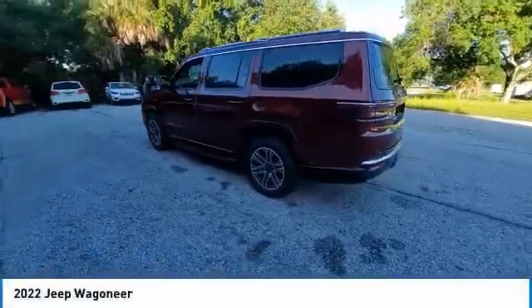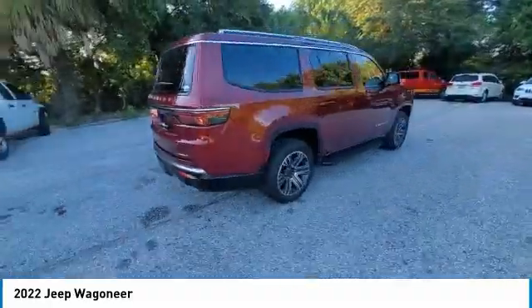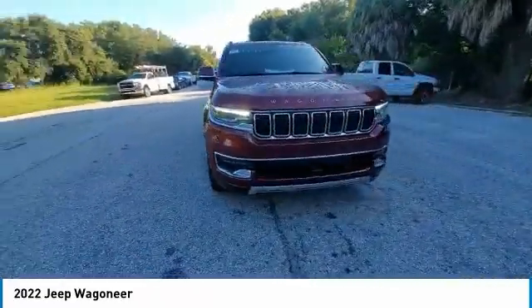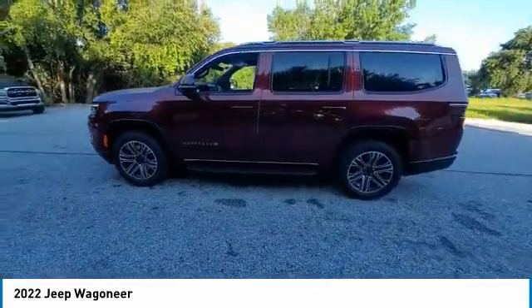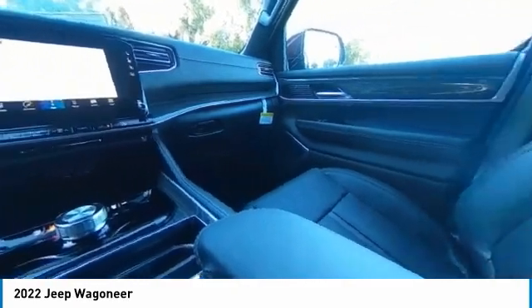Take a ride in the 2022 Wagoneer. The Jeep Wagoneer was the first 4x4 luxury truck offered. The Wagoneer was an SUV before the acronym even existed. This 4x4 was designed with a revolutionary engine that allowed it to have power steering and an automatic transmission years before competitors could do the same.